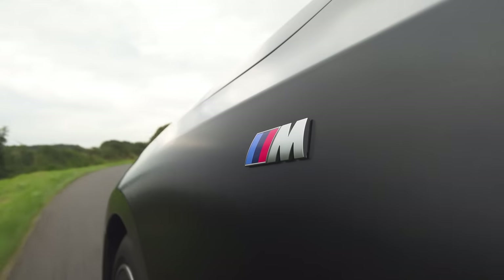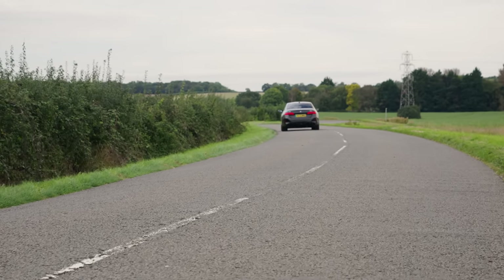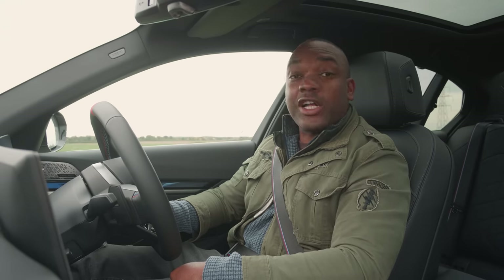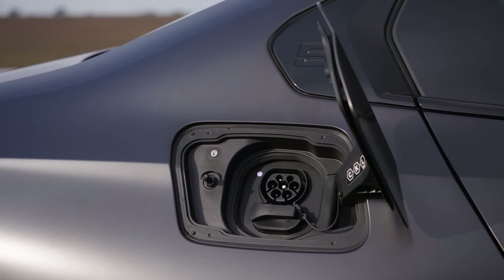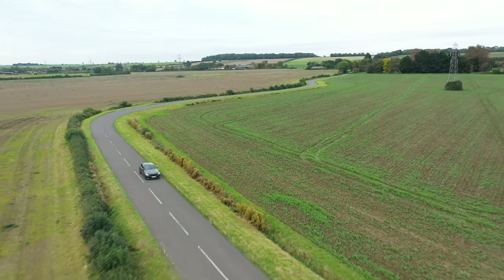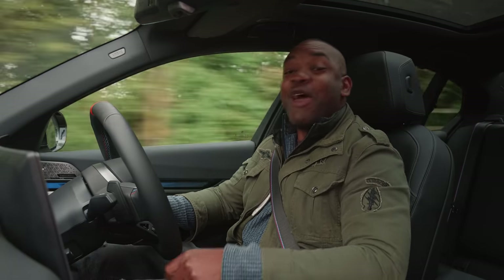Here are the basics you need to know about the i5 M60. It uses an 81 kWh battery pack for a range of 315 miles. It will charge at 205 kW and can go from 0% to 80% in around 30 minutes. And it's fast — very, very fast.